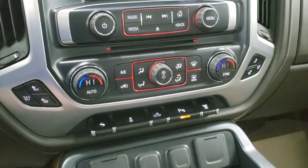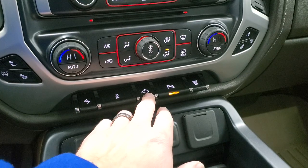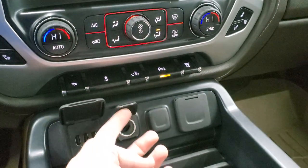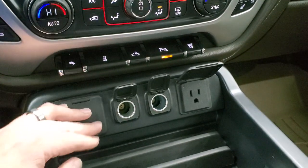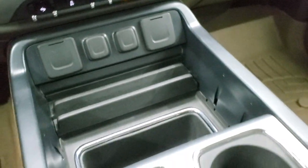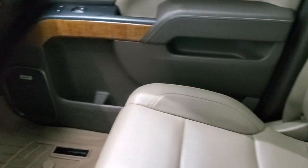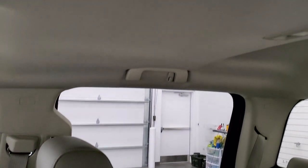Down here are your heated and cooled seat buttons, dual climate controls, power pedals, stability control, cargo lamp, and parking sensors you can turn on and off, plus your factory exhaust brake. This one comes with three USB plug-ins, two 12-volt power points, and a 110-volt 150-watt plug-in. There's also a cell phone holder, two cup holders, and the passenger side floor mat and seat are in excellent condition as well.